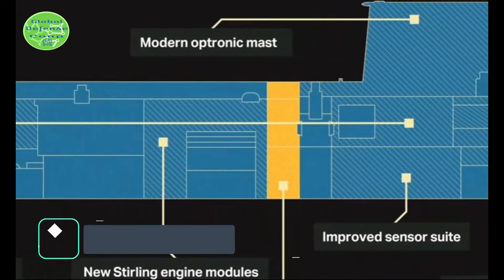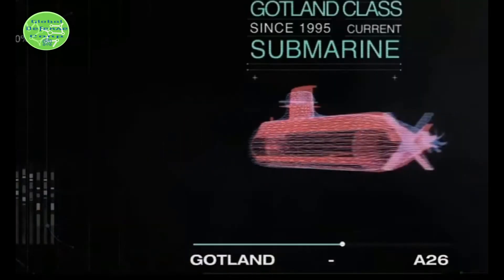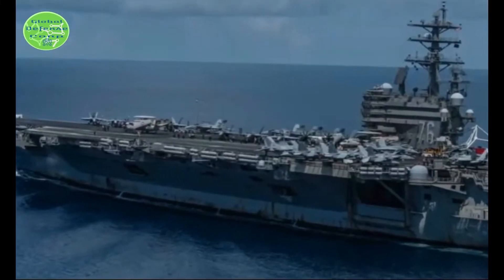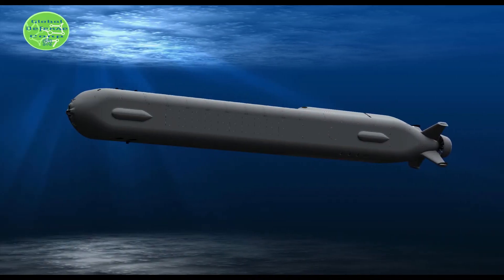Based on the successes of the Gotland-class, Sweden's next type of submarine, the A-26 Bleking-class, promises to take stealth to another level — and not just through even quieter AIP. One of its secret ingredients will be uncrewed underwater vehicles, UUVs. These are robot submarines that can allow the submarine to remain hidden while taking the fight to the enemy.